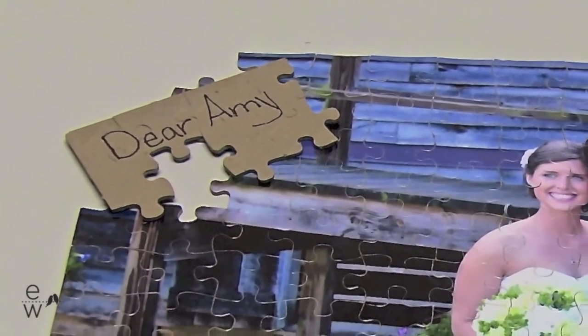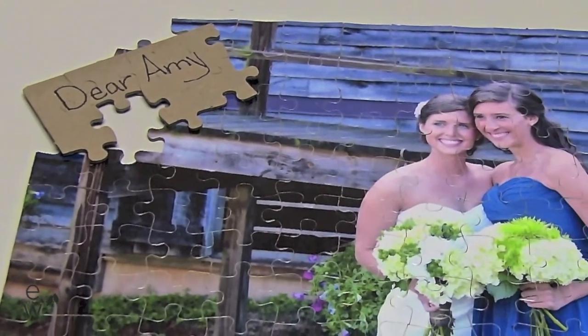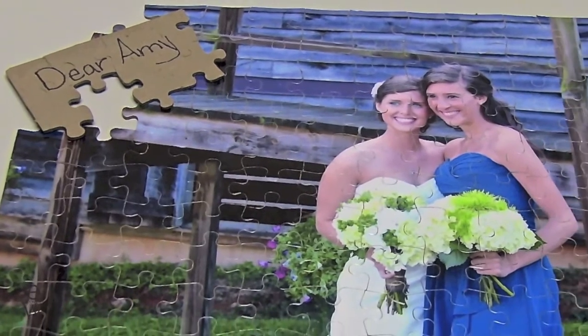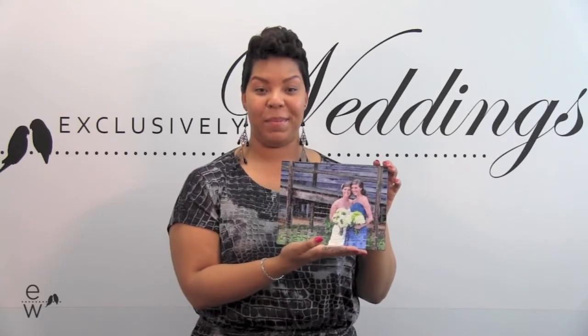What you'll do is write a letter in a fine-tip permanent marker on the back of the puzzle. You'll give it to the recipient in pieces, so they piece together the puzzle, read the letter, and on the opposite side have a sweet photo to remember the special event. For this and our other products, visit ExclusivelyWeddings.com.